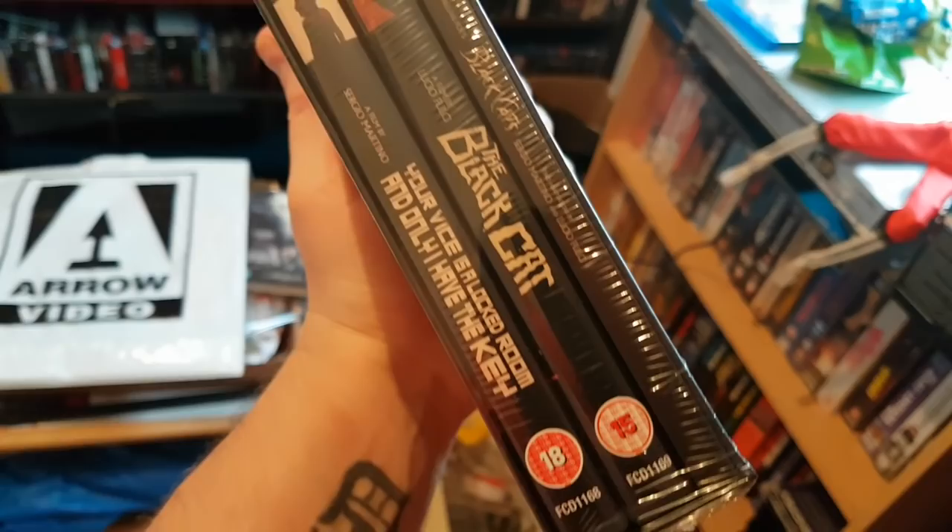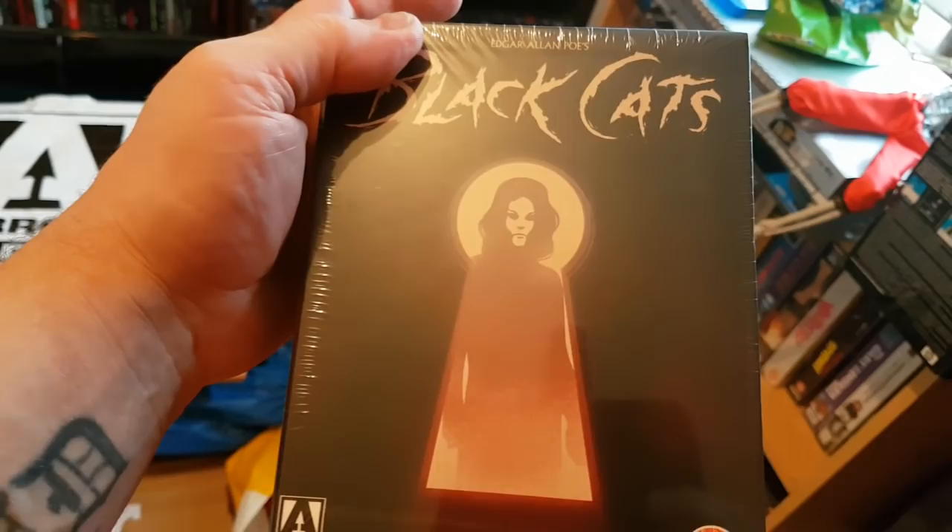We've got one of the double film sets here — The Black Cats. It's got Black Cat and Your Vice Is a Locked Room and Only I Have the Key, which is a strange name. Really cool set, nice artwork.